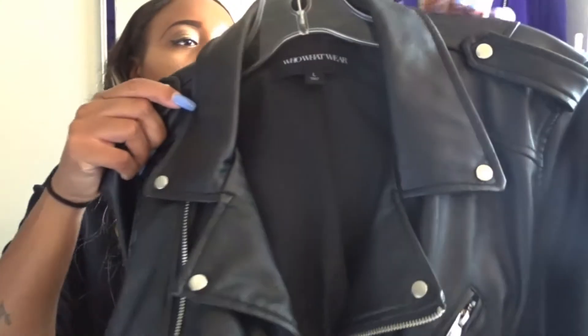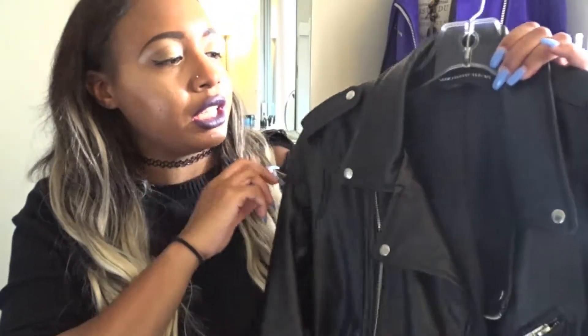Another favorite is from the Who What Wear Target collection that came out a couple months ago — it's one of my favorite jackets that I constantly rotate into my daily outfits. It came with a belt but I took it off. The quality is really good and I paid about $30. It has silver detailing and you can zip it up — it is cropped, so be careful. I like to wear it with high-waisted things or a dress so it cinches at the waist. I usually wear it with all black.